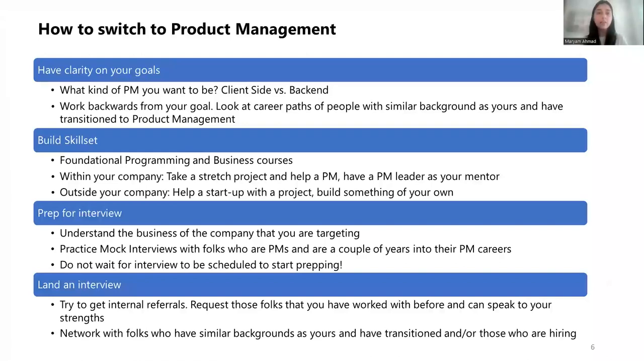Switching topics now — the other key piece that a bunch of folks had reached out to me about was how to switch to product management. The very first step starts with having clarity on your goals. For instance, what kind of PM do you want to be — a client-side PM versus a back-end PM? Back-end PMs are generally more technical and tend to have a CS background. Client-side PMs benefit from an engineering background but I've noticed they have very diverse backgrounds. So make sure you tailor which kind of PM you want to be to your strengths.